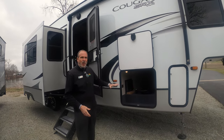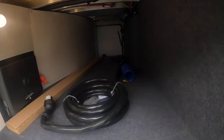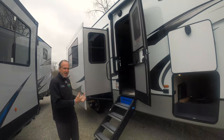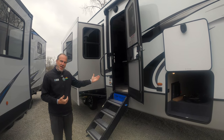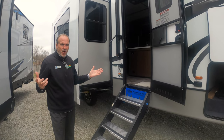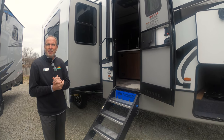You still get all the big pass-through storage. You still have the full electric awning. You still have outside speakers which are zoned, so if somebody's taking a nap you can still listen to music outside and not disturb them inside. You still have the Moeride steps. This is an exciting product for Cougar — they've carried Toy Haulers before, but this is the new revamped image.